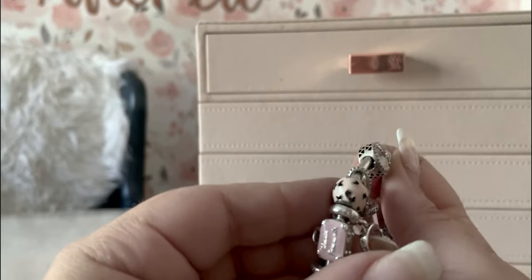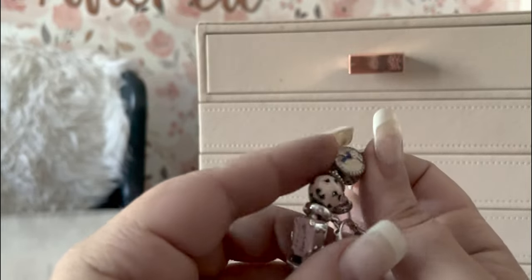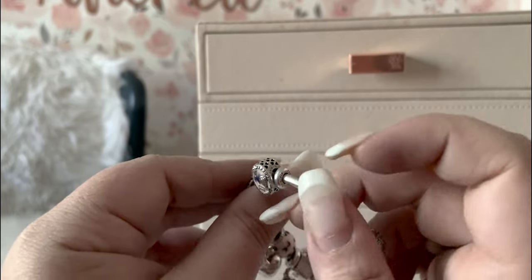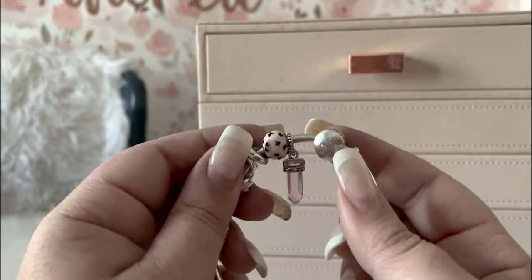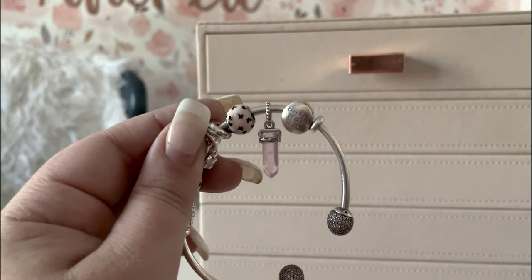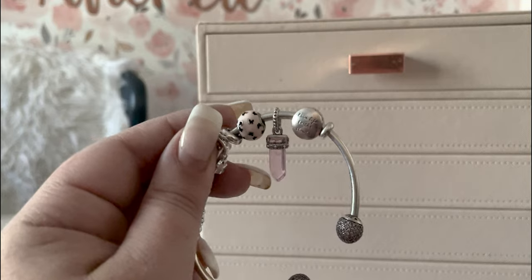For me this charm represents that. The hot air balloon travel — I'm still not sure, the opportunity has never presented itself, but I'm not sure I'm brave enough to go up in one if it did. This charm has its hallmarks on the right, S925 ALE.